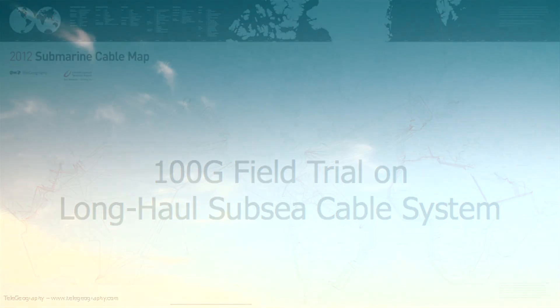Under the surface, laid on the seabed, numerous high-capacity submarine cables connect countries and continents.